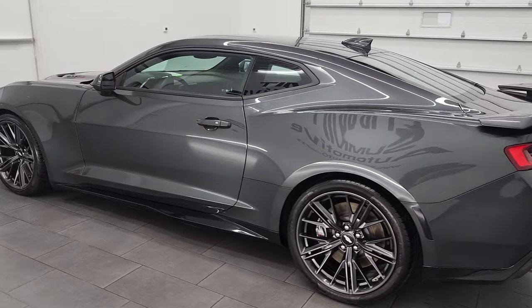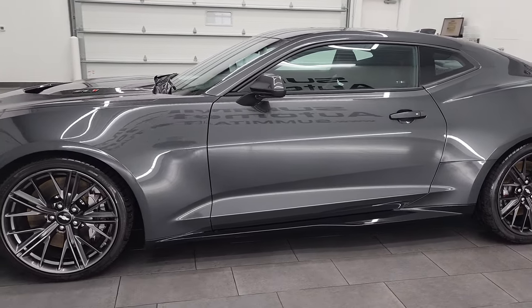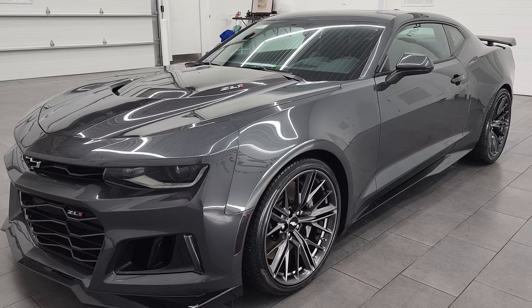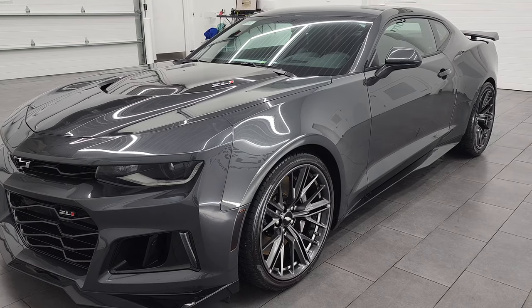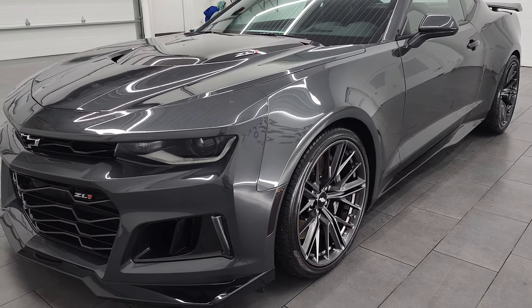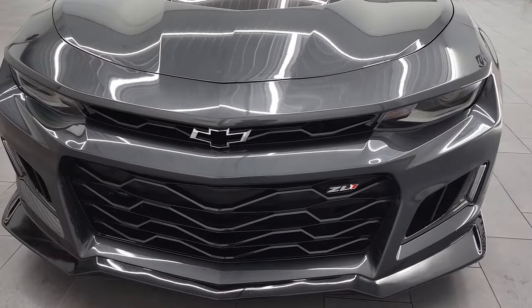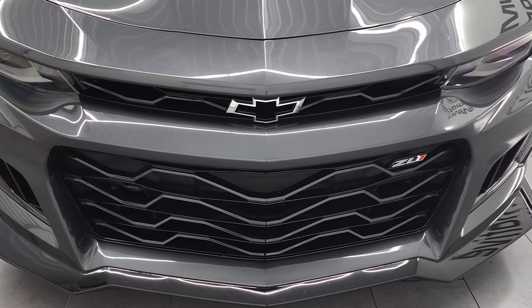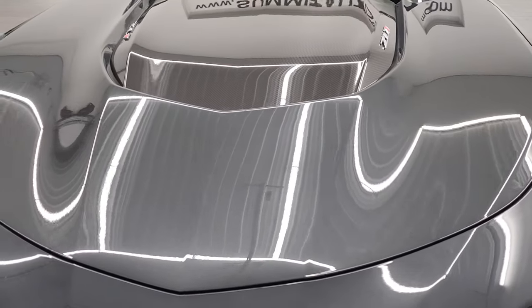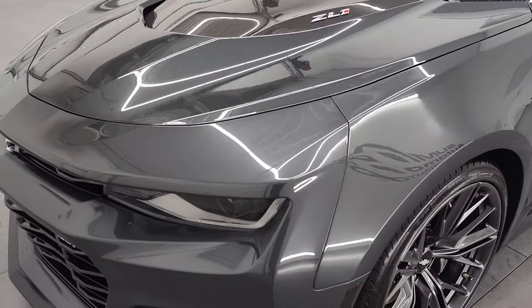This 2017 Chevy Camaro ZL1 has the 6.2 liter supercharged V8 engine, puts out 650 horsepower. This car has been fully safety inspected by our service shop, has a fresh oil and filter change, all the fluids have been checked and topped off, and this car is 100% ready to go. It's paired up with the 10 speed automatic transmission and we're going to go all the way around in this video — inside, in the trunk, start it up, listen to the performance exhaust and everything else that goes along with this car.